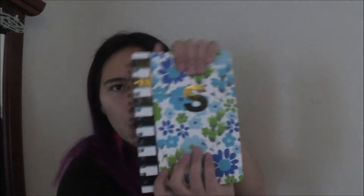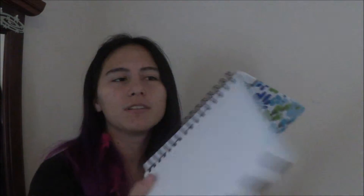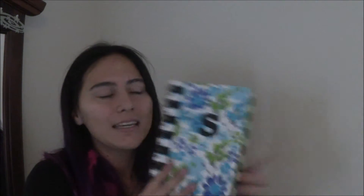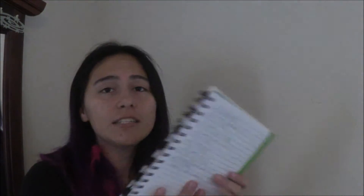The last thing I'd like to show you before I talk about my schedule is my notebook. I love these notebooks — the type that have the rings, where everything is individual and the thing folds all the way to the back with no problem. I love these notebooks so much; I suggest everyone have them. This notebook has an S for mine, and I already started writing some Japanese in it.